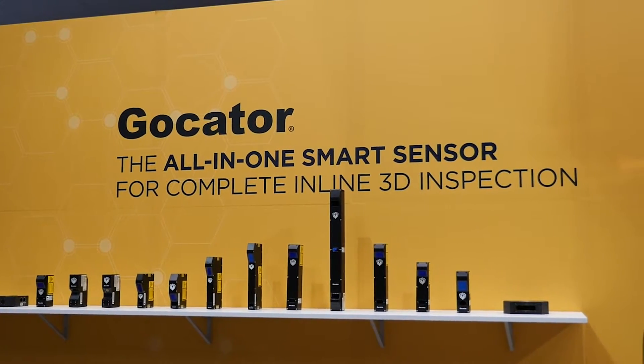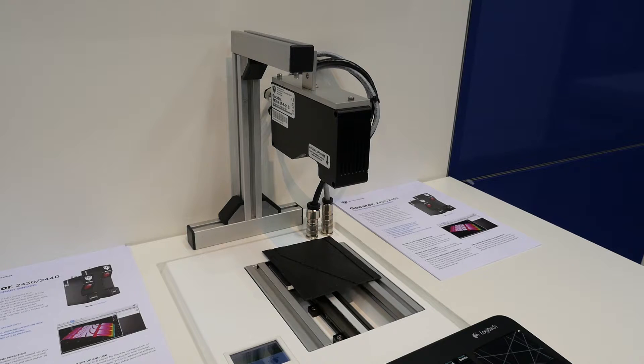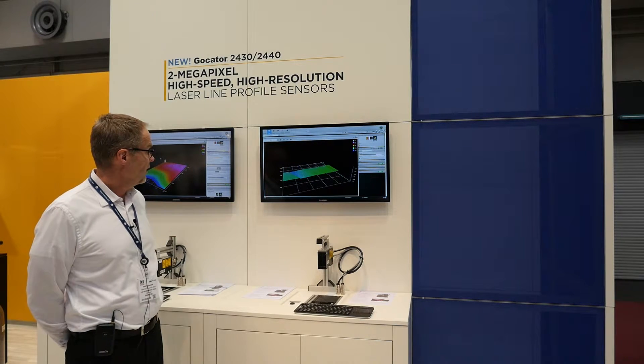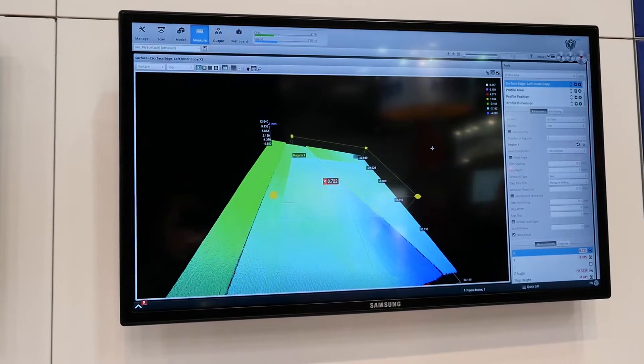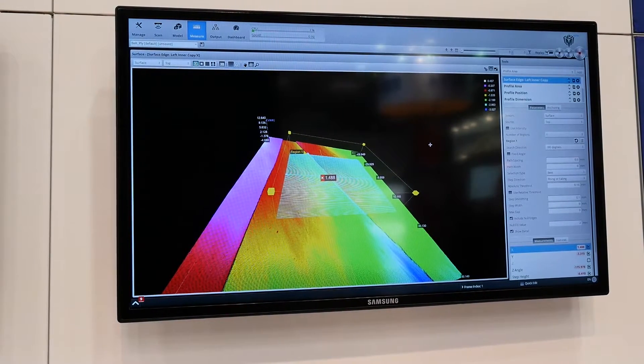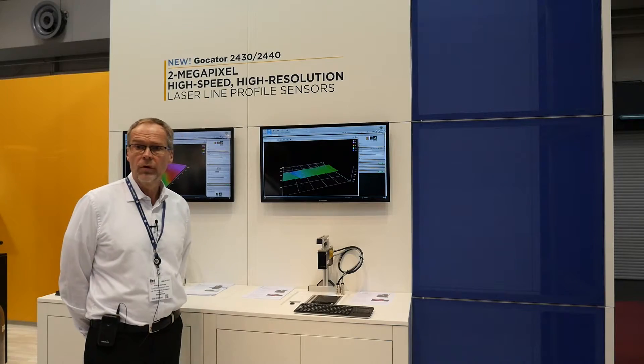My name is Martin Sanden, working with LMI Technology as territory manager. Here we are trying to show the tire build application, a typical slice control, where you are measuring the overlaps and also possible gap control using the new Gokater 2430 sensor.